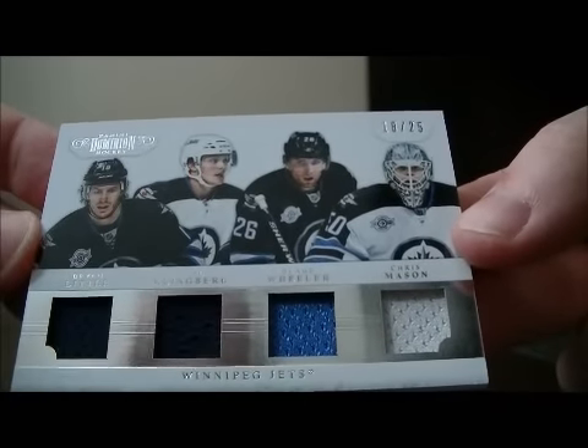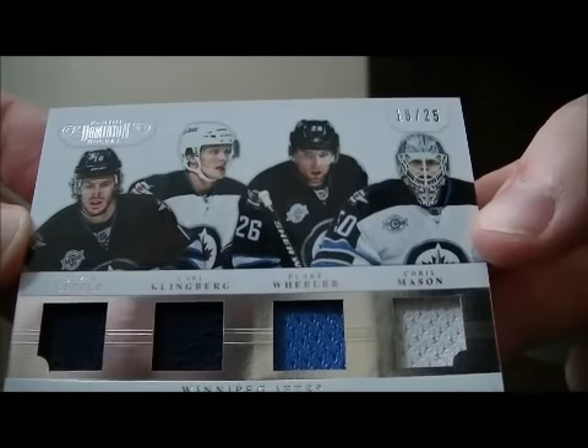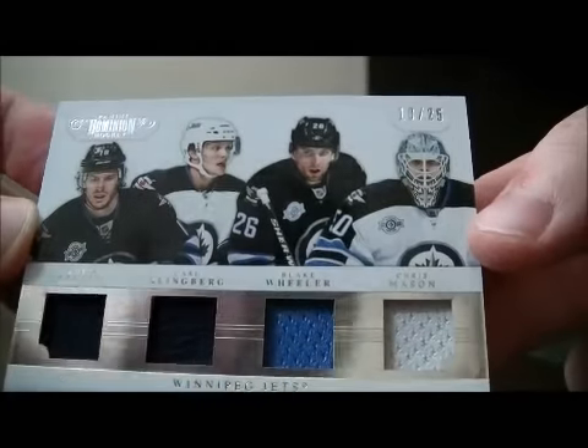We have a nice hit here for the Jets. It's a quad jersey of Brian Little, Carl Klingberg, Blake Wheeler, and Chris Mason, 18 out of 25.